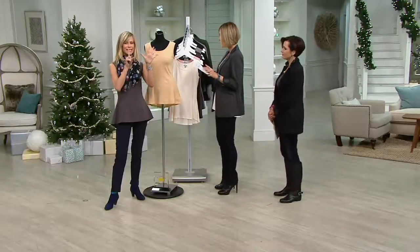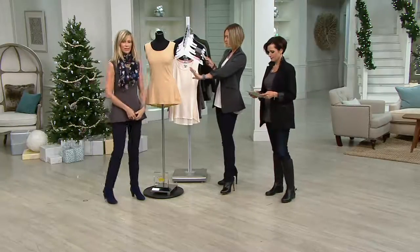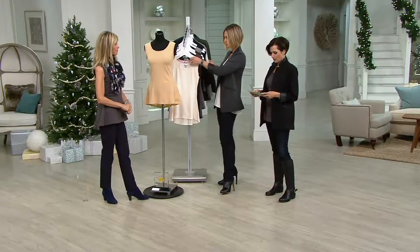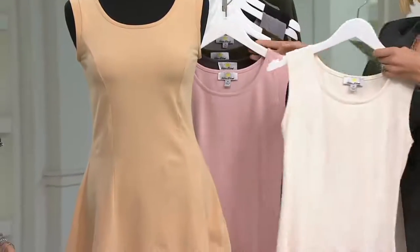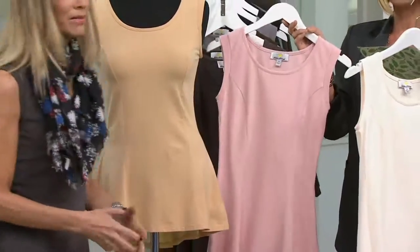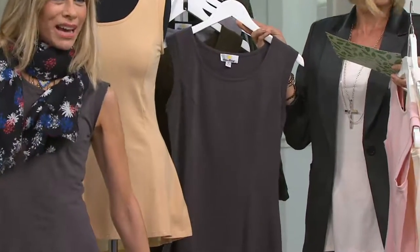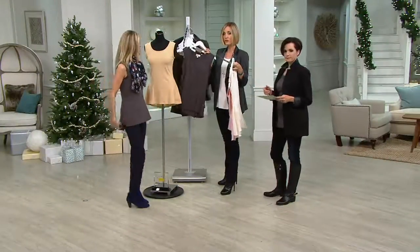Let's talk about the colors. The easy pay on this goes away at the end of the day. The color on the bust right here is the camel — extra small through 3X. Ivory is what I have on. Same deal there. Blush — beautiful color. Love that color. All sizes. And this is the steel gray, extra small through 3X.